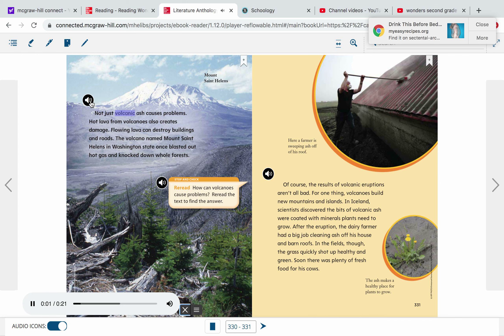Not just volcanic ash causes problems. Hot lava from volcanoes also creates damage. Flowing lava can destroy buildings and roads. The volcano named Mount St. Helens in Washington State once blasted out hot gas and knocked down whole forests.